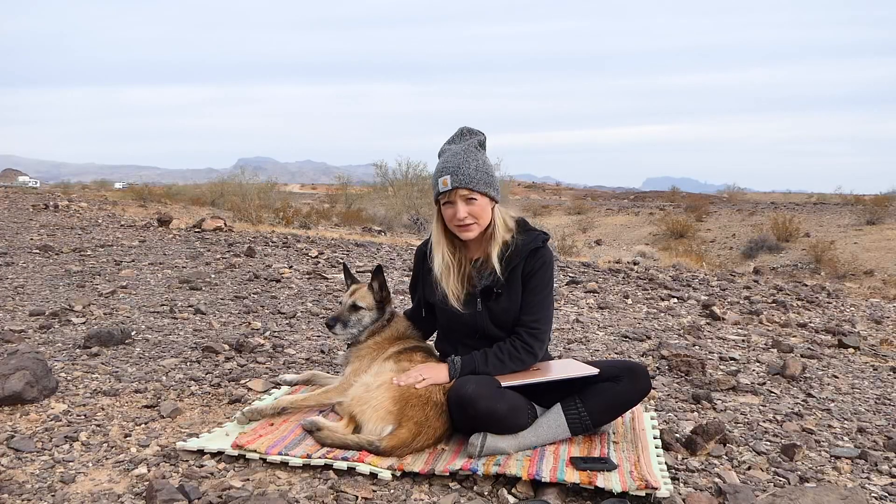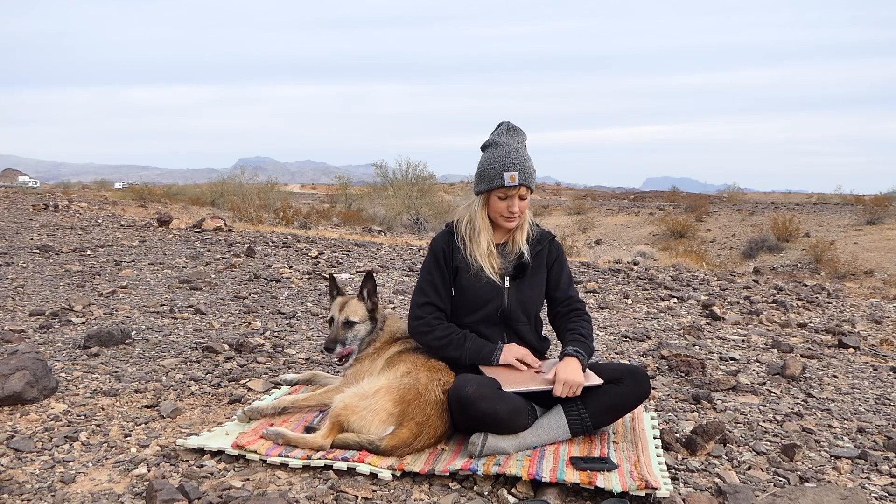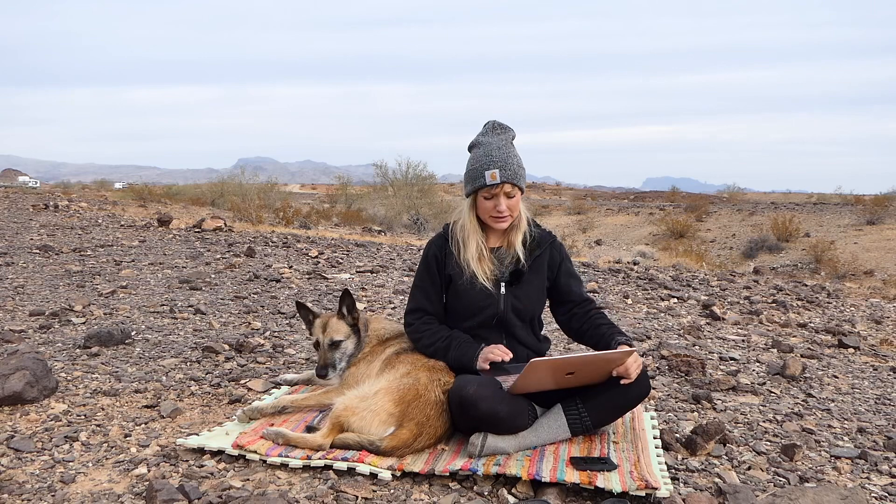I'll share my laptop screen with you so you can see the application process and how I go about finding the job in the first place. Camp hosting is great if you have a dog with you because your buddy can come to work with you.